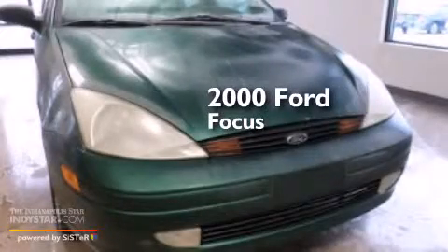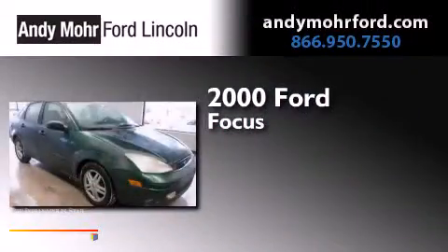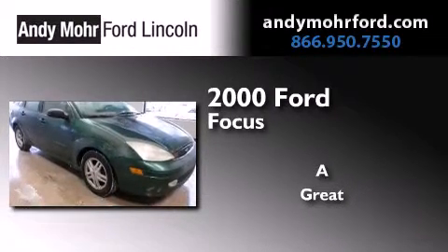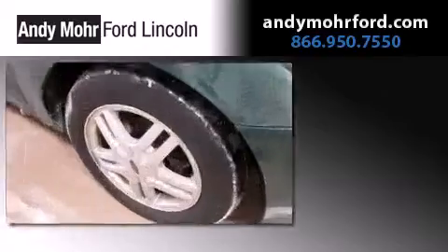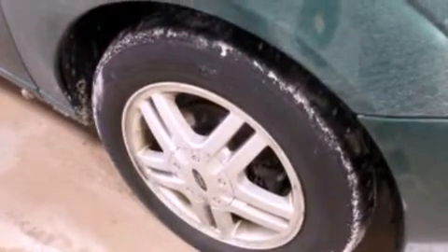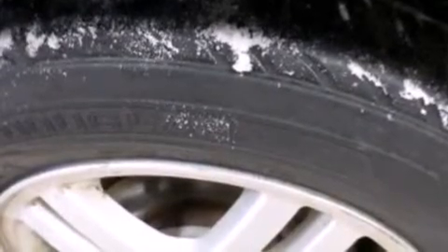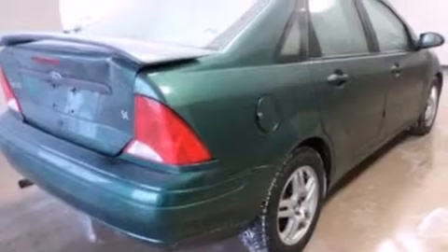This is a 2000 Ford Focus. Features include a multi-link rear suspension, air conditioning, a rear window defroster, a passenger side airbag, and a split folding rear seat.